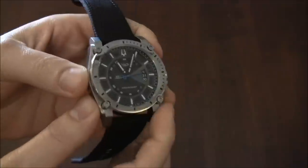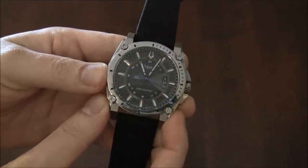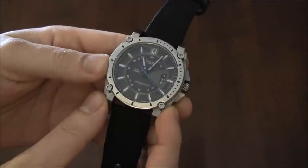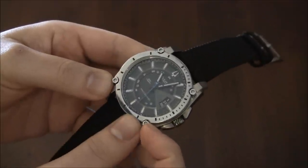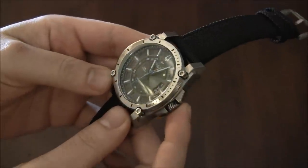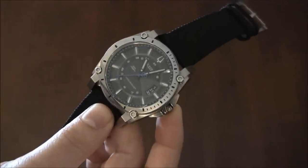You'll also notice something else: the seconds hand is sweeping, not ticking. Sweeping seconds hands are usually something you find on mechanical watches, not quartz ones, because quartz watches are typically characterized by ticking hands. This one has a sweeping hand, and it's very, very elegant — it's about as smooth as the hand on a Seiko Spring Drive.